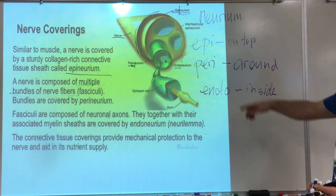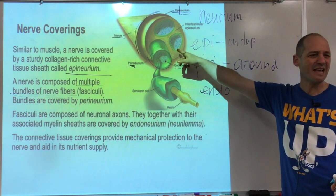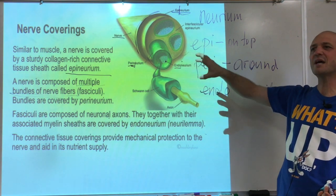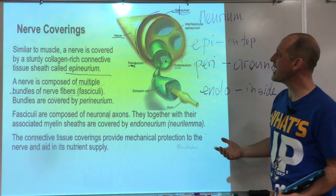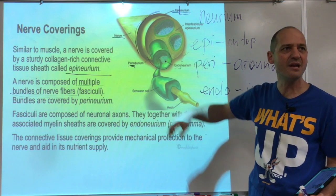That's about the nerve coverings. Muscles are constructed the same way — from little muscle fiber to bundle to muscle — and instead of neurium they use mesium: epimesium, perimesium, and endomesium.